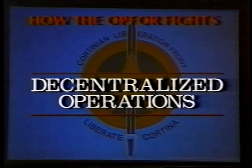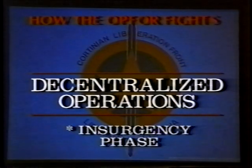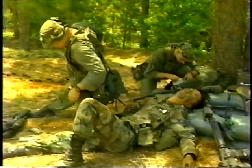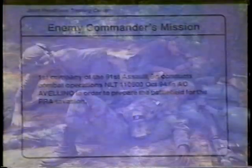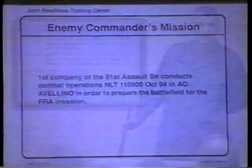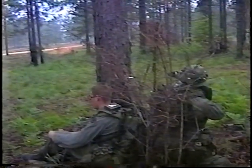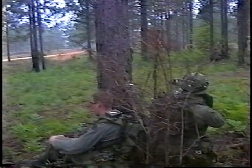The next OPFOR tenet is decentralized operations. During the insurgency phase, the OPFOR operates in fireteam and squad-sized elements. These units are armed with a mission statement and a clear intent, so junior leaders know what's expected of them. This allows them to make immediate decisions, enabling them to stay ahead of the Blue Force's decision-making process.